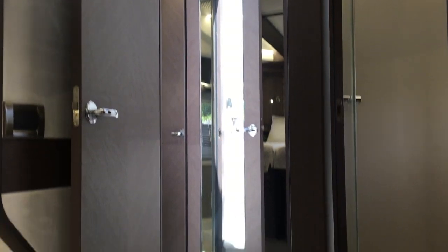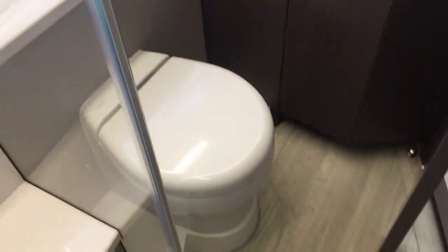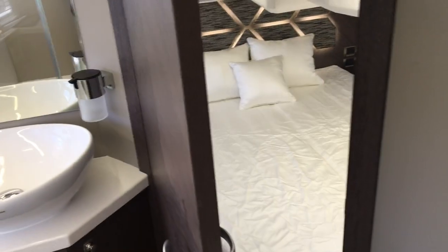You can see the full-length mirror behind the head door for day head access. The master bath has a stone floor and is totally separate from the rest. It has a rain shower and the wand. Walking out to the head area, there's a vanity sink, storage, and an opening mirror with a medicine cabinet behind it, with a door leading into the master.